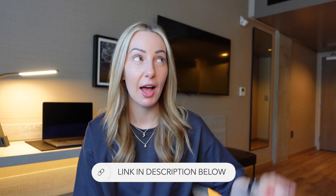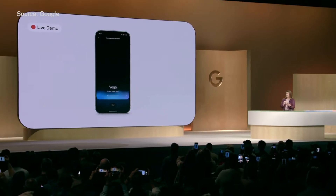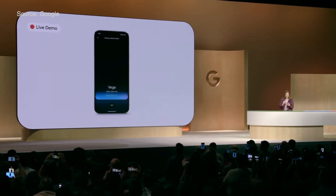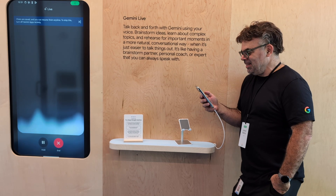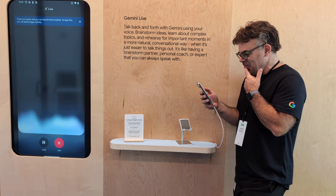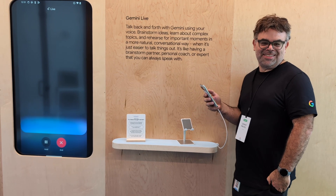Gemini Live is officially here and rolling out now. It's safe to say Gemini Live is probably going to change the way you interact with your device. You can pick from all different voices, have natural conversations, and just tap to pause or interrupt to redirect the conversation. When you're done, you'll have the transcript right there where you can pick up at any time. This is part of Gemini Advanced.